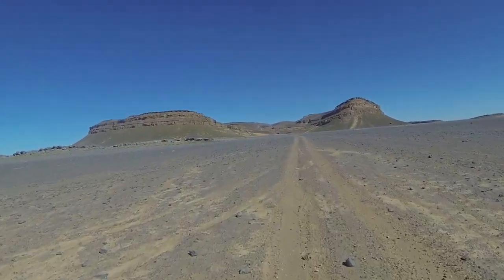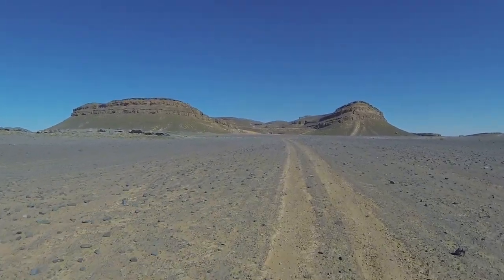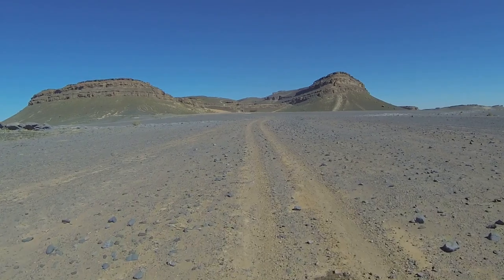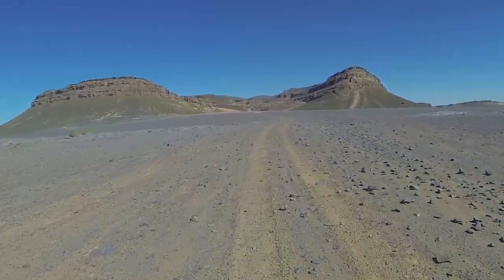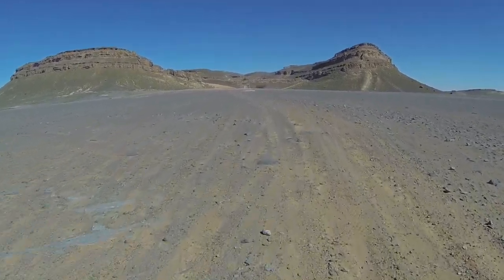This was used as a location in the opening shots of the Mummy, the adventure film. It was set as somewhere in Egypt.